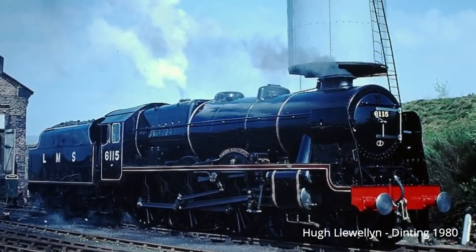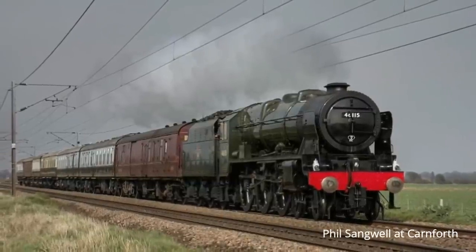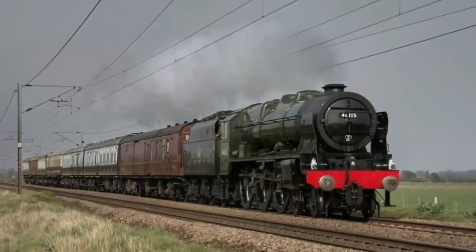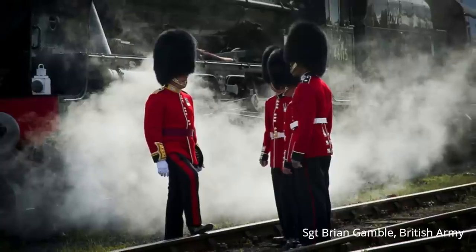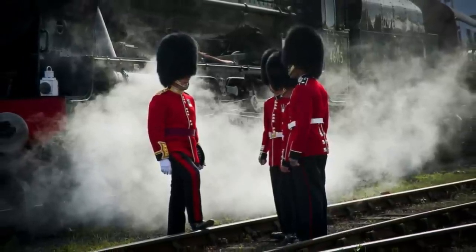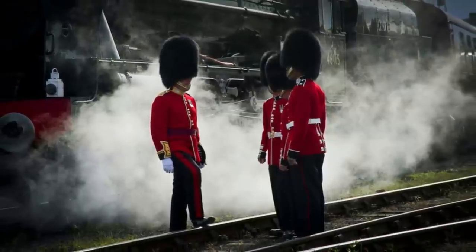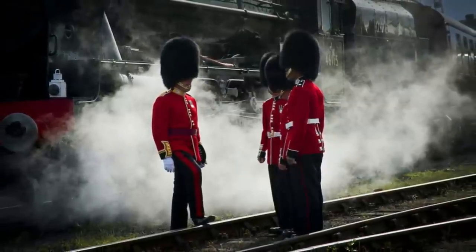Scots Guardsman, which is also a preserved steam locomotive built by the London Midland and Scottish Railway as a member of the Royal Scot class, later operated by British Railways. On the 20th of June 2012, the locomotive participated in the Summer 2012 Olympics by carrying the torch during the relay. Remember that? Doesn't seem that long ago — it was almost 10 years ago, going from York to Thirsk.